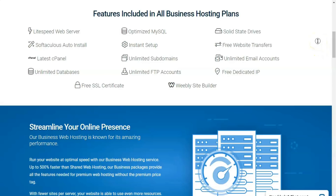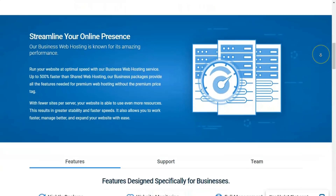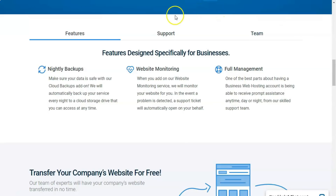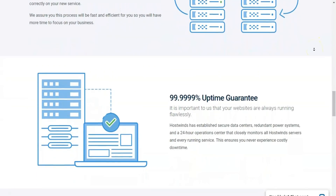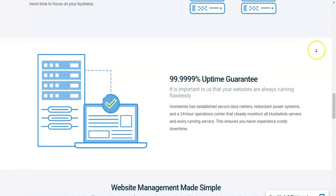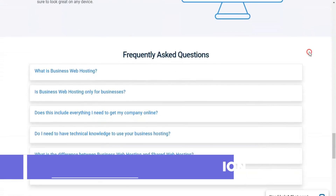HostGator's Hatchling plan, starting at $10.95 per month, offers unlimited disk space, bandwidth, databases, and email addresses, plus support for one domain and third-party applications such as content management systems and e-commerce platforms. HostGator's Baby plan, starting at $11.95 per month, builds on Hatchling's offers by adding unlimited domains. The top-tier Business plan, starting at $16.95 per month, also includes highly specialized options such as a free dedicated IP and an SSL certificate upgrade. HostGator also lets you select Linux or Windows-based server options. If you need to run Microsoft-specific scripts, you'll appreciate the Windows option. For its flexibility, HostGator is the category's top dog.